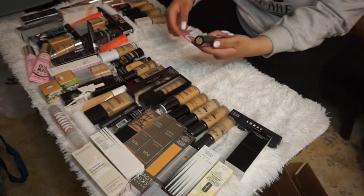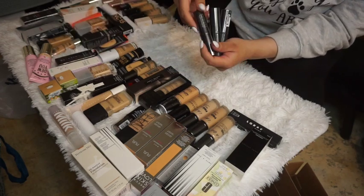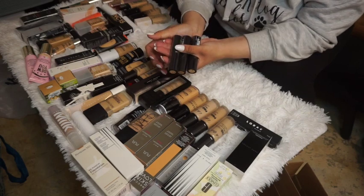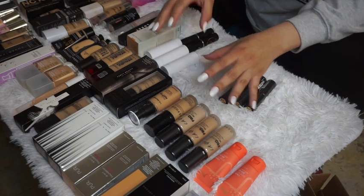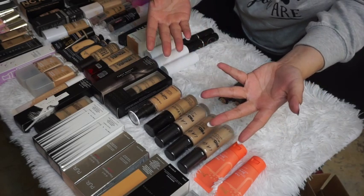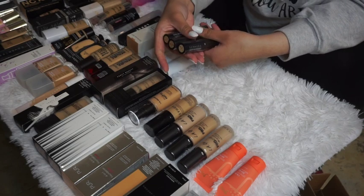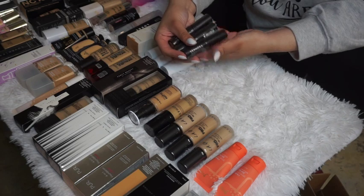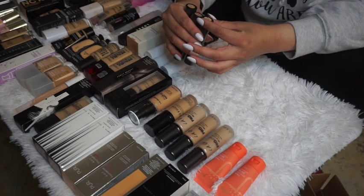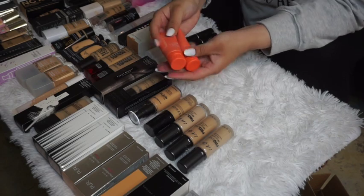I have three Sephora Collection foundation sticks — the Make No Mistakes Foundation and Concealer in shades 03, 04, and 07. These are online-only and I'm pretty sure they'll be discontinued soon, so I'm decluttering all three of them.